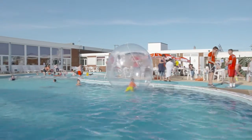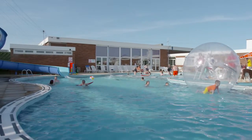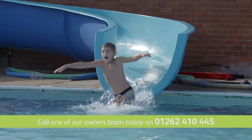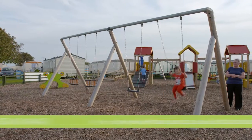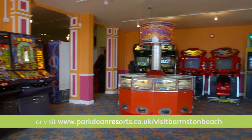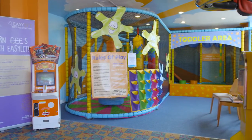In addition to the wonderful local attractions we have some fantastic facilities in the park, including an outdoor pool with a flume the kids will love sliding down, an exciting adventure playground for the kids to explore, and a fun-packed arcade hall with both new and traditional games to while away some time in.